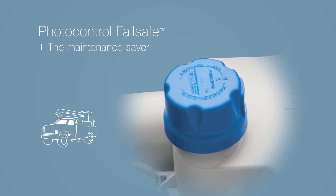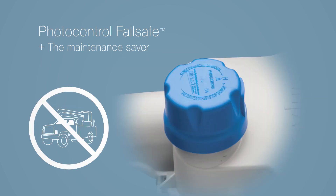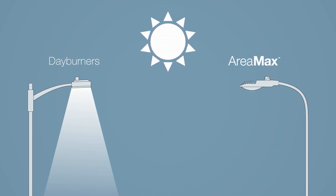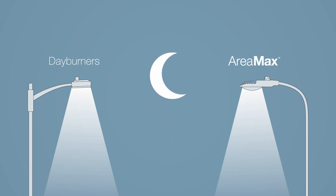Say goodnight to day burners and never roll another truck just to fix a photo control. Evluma's PhotoControl Failsafe technology maintains normal dusk-till-dawn operation even if your photo control fails.